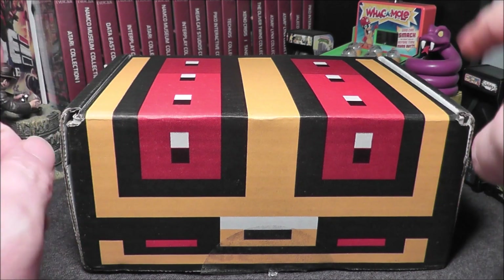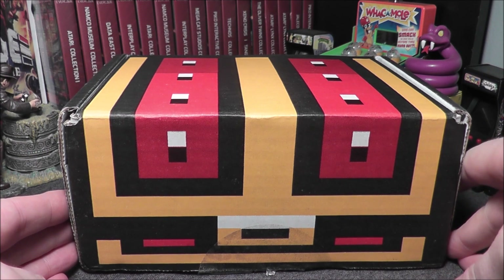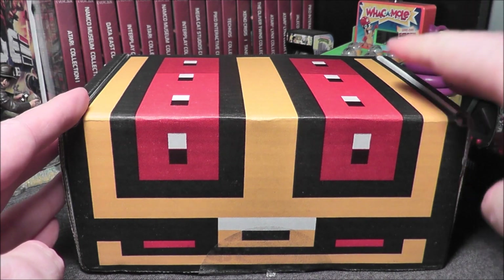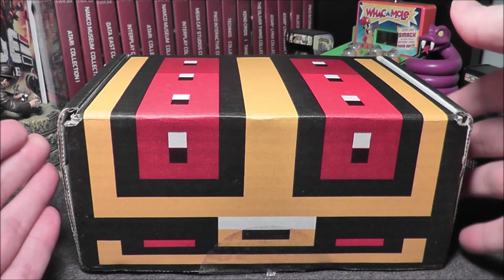Hey everybody, look what came. It's my Retro Game Treasure box for January 2022. I will have a little video snippet at the end of this video to describe more of what Retro Game Treasure is. I'm assuming most of you know, but this is a mystery box. I have mystery retro games in here, three to five games.